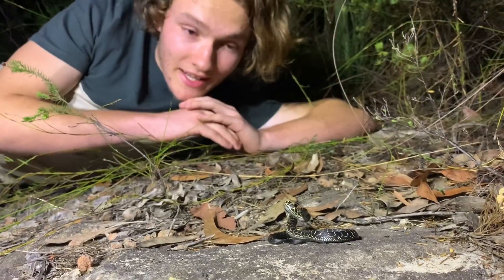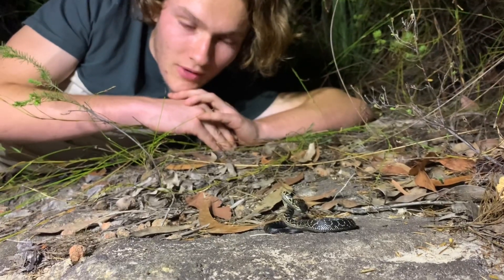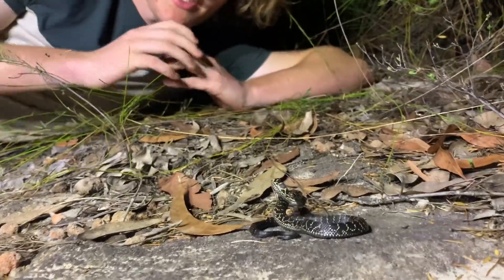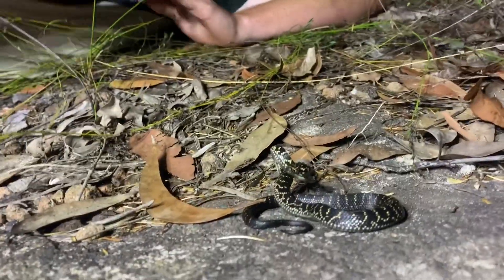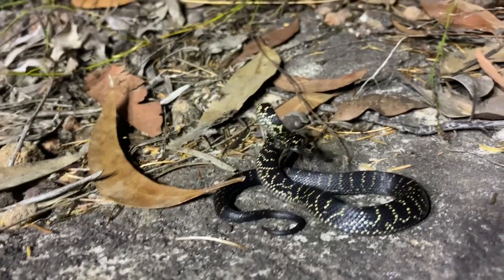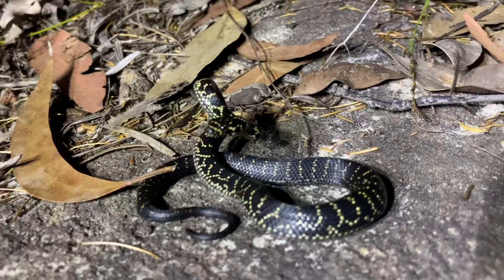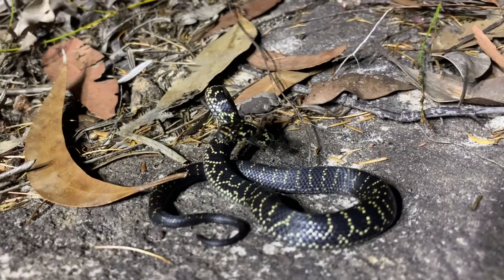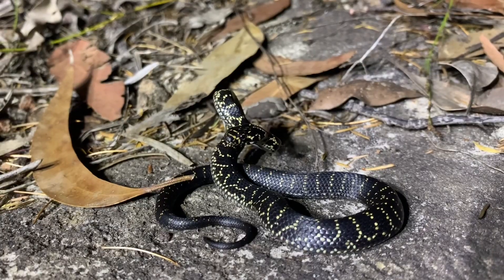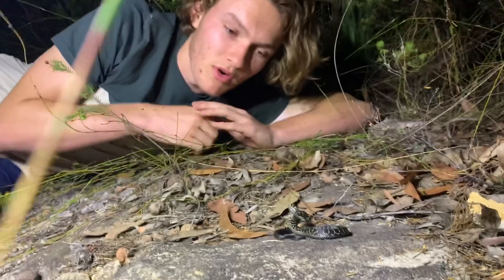Here we've got a beautiful little broad-headed snake, Latin name Hoplocephalus bungaroides. Being part of the Hoplocephalus genus, these are a snake with a wide head. They're a highly venomous elapid — a front-fanged venomous snake — and they possess a potent hemotoxin that messes with your blood vessels. If you're bitten by one of these snakes, you will actually bleed from every orifice in your body.